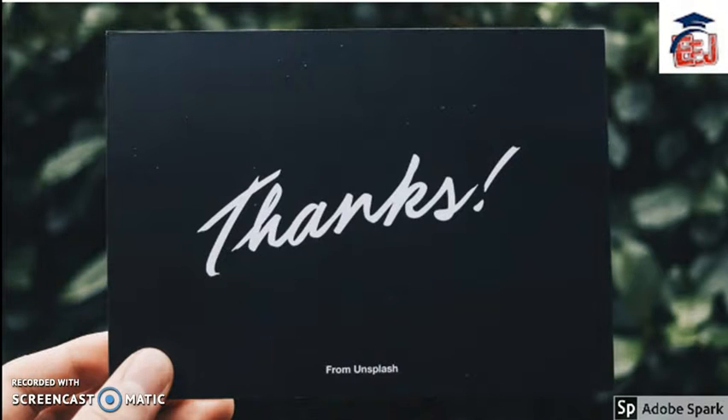Thanks for watching this video. I hope you have enjoyed this session on etiquette. Do connect with us to get more videos on English language, and we would be sharing more information in English language. Have a nice day. Bye-bye.